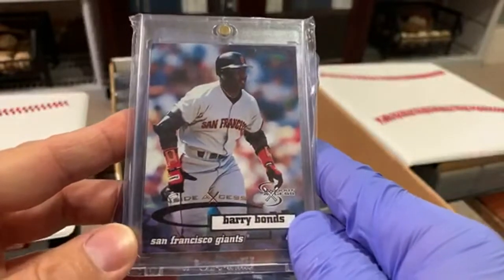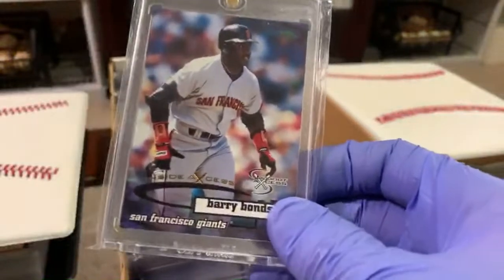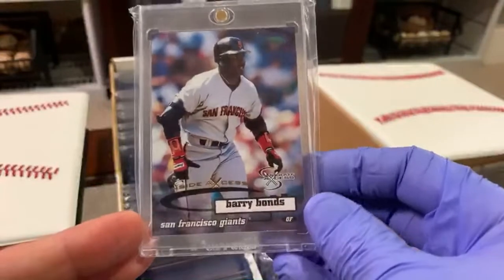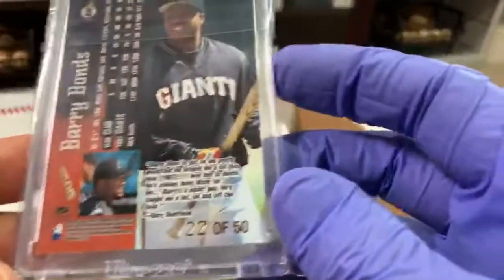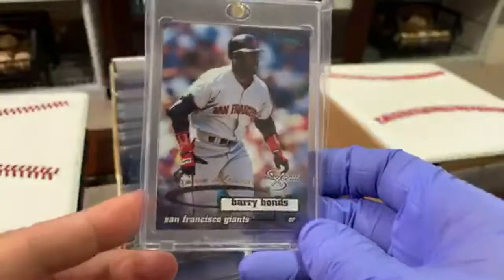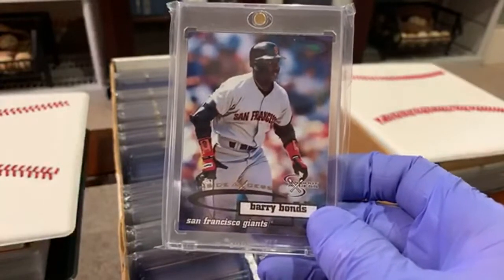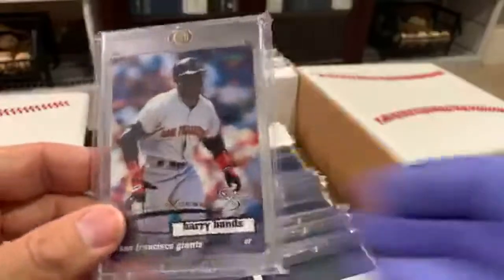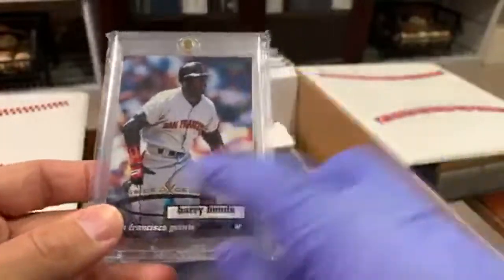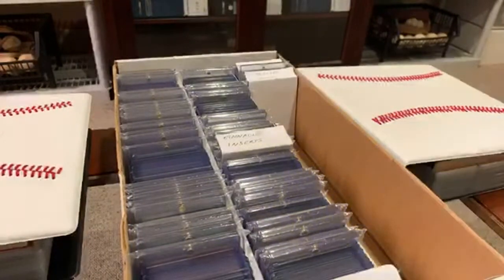For you guys that remember Dugout Access from 1999 — the stock on this card is horrible. These cards were like the cheapest product you could pull from the year they produced them. They made this parallel set called Inside Access, numbered to 50. This is an extremely tough pull because they made a version numbered to 50 of every player in the set, plus it was from a cheap set marketed for kids. Who knows how many of these managed to survive — when little kids are opening it, they're not going to notice the Inside Access, and the numbering is not easy to see unless you're looking for it.